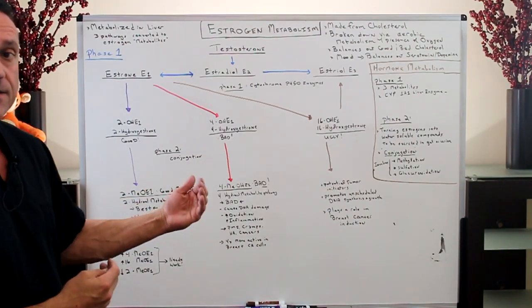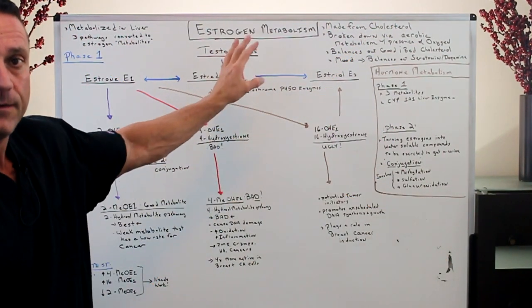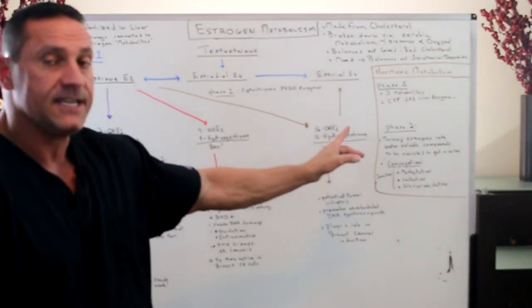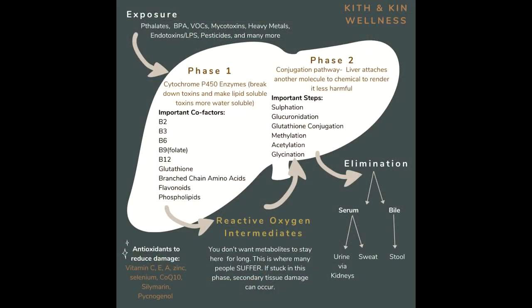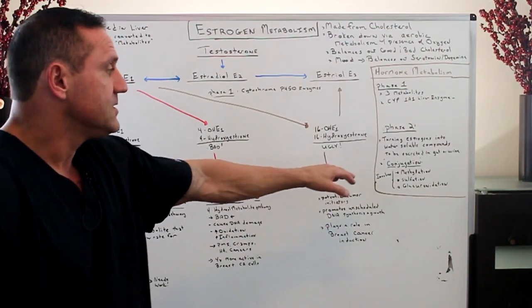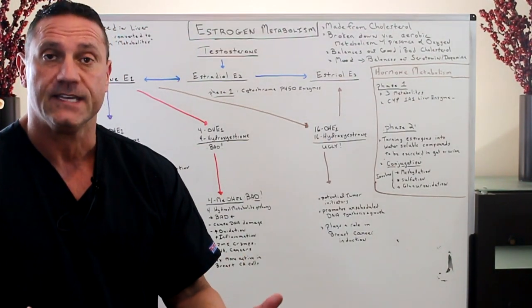You could throw off the balance of these estrogens through your diet, through stress, and through medication. Now we have phase two. Phase one is basically splitting them into metabolites. Phase two's function is to turn the estrogens into water-soluble compounds that can be utilized and excreted in the gut and in the urine — basically turning them on. That's called conjugation. Phase two involves conjugation, methylation, sulfation, and glucuronidation. Those three processes are involved in phase two.